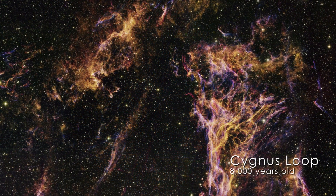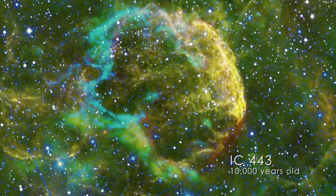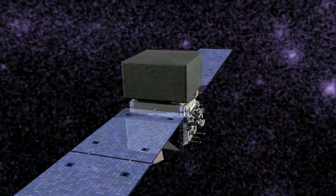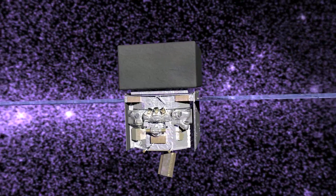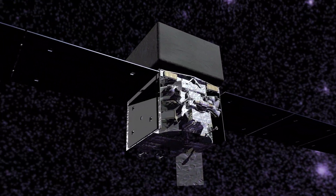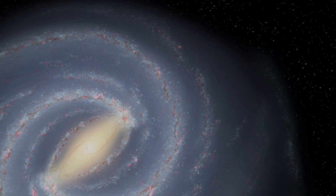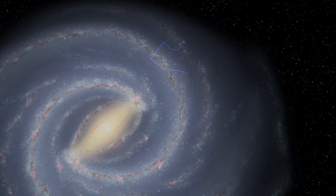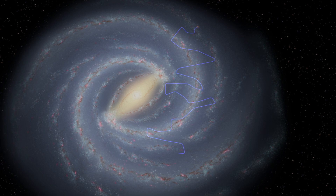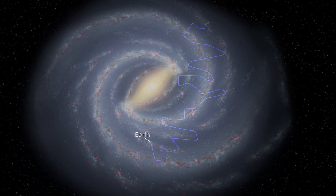Exploding stars and their remnants have long been suspected of producing cosmic rays, some of the fastest matter in the universe. Where and how these protons, electrons, and atomic nuclei are boosted to such high speeds has been an enduring mystery. Because cosmic rays carry electric charge, their direction changes as they travel through magnetic fields. By the time the particles reach us, their paths are completely scrambled — we can't trace them back to their sources. So scientists must locate their origins by indirect means, which is where Fermi comes in.